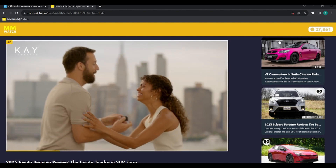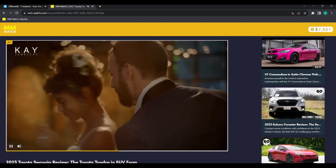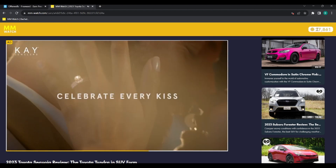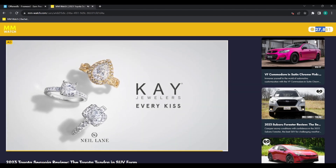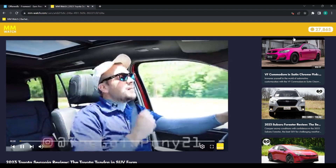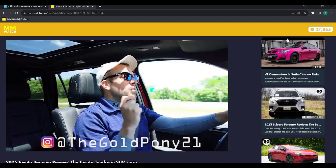Once it hits that mark, it will credit you the points to the rewards. As you can see here, I was credited two hundred and seventy-eight times by MMWall on this website.